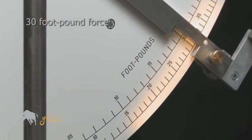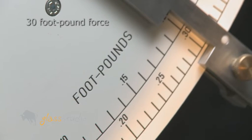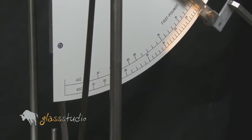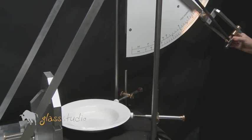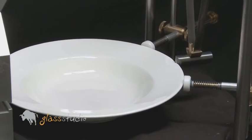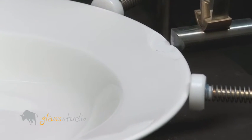Second porcelain plate — again, 30 foot-pound force. We lift the hammer and let it drop on the rim. The second porcelain brand banqueting plate is also chipped.